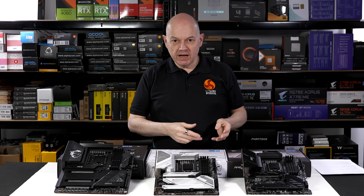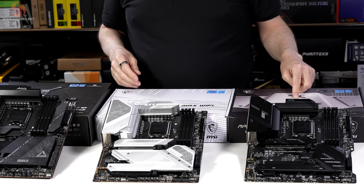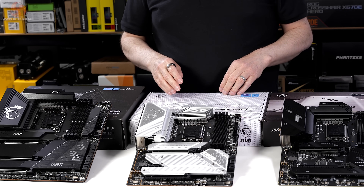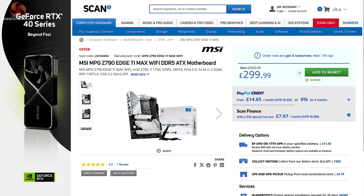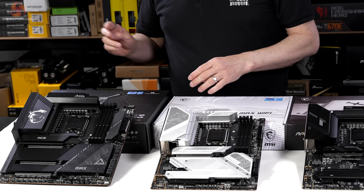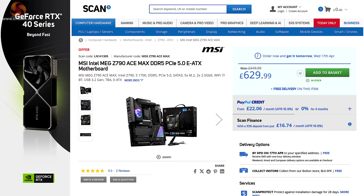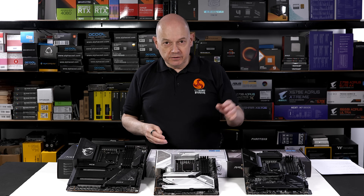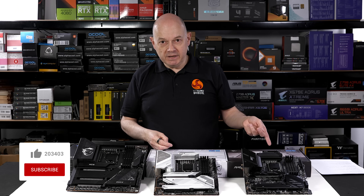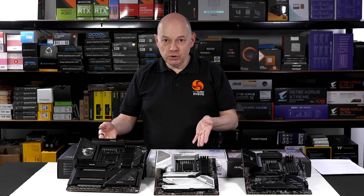We have three Intel motherboards on the bench and they're neatly separated by features. At the bottom end of the scale we have the MAG B760 Tomahawk Wi-Fi which sells for £200. In the middle we have the MPG Z790 Edge Ti Max Wi-Fi — that sells for £300, however it was initially on sale at £370 but you can find it discounted to £300 absolutely everywhere. And at the top of the stack we have the MEG Z790 Ace Max, which is expensive at £630. The B760 has a B760 chipset while the other two have a Z790 chipset, so we want to see if the B760 actually supports a Core i9-14900K and why there's such a gulf in pricing between two Z790 models.